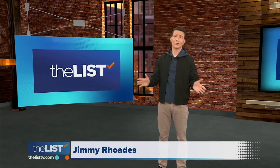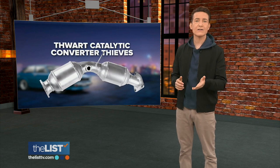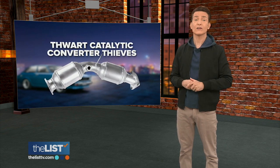The past couple of years have been full of rude surprises, including criminals crawling under cars to steal a part of your exhaust system. It's become shockingly prevalent, so we found a few ways to thwart catalytic converter thieves.